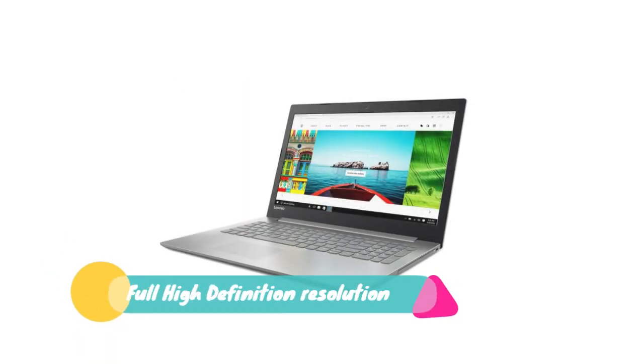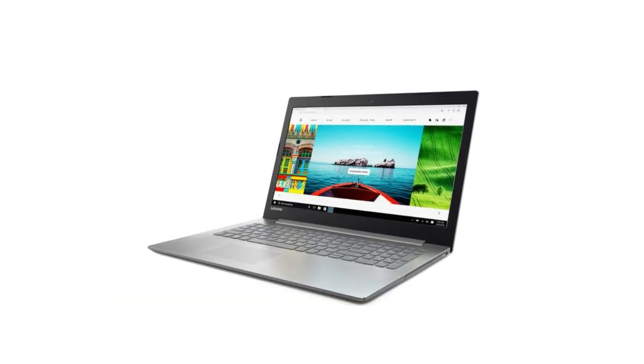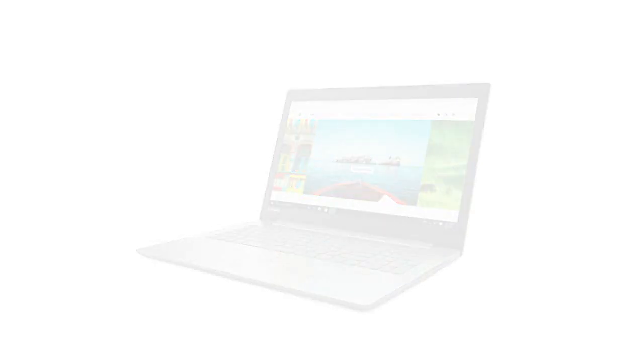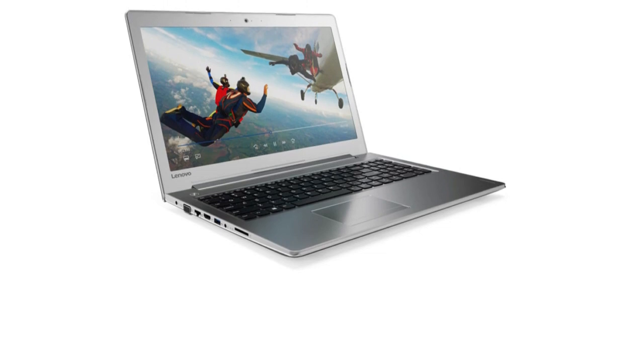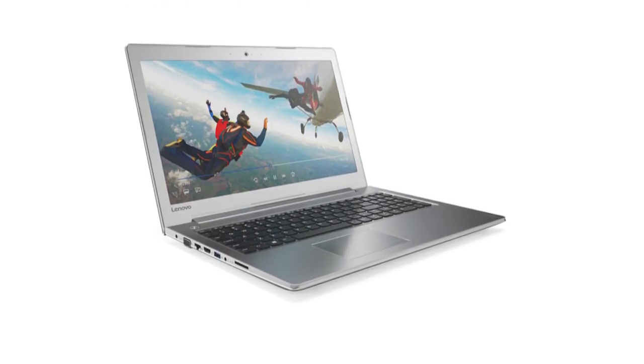The IdeaPad 320 offers a 15.6-inch display with full high definition and highlights anti-glare innovation. You'll appreciate genuine visual clarity when you watch movies, browse the web, and more.